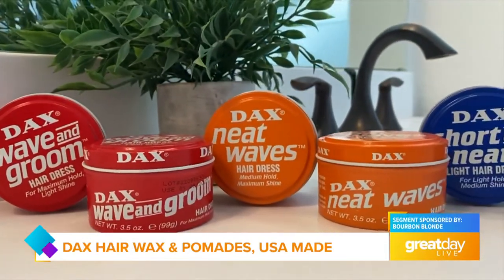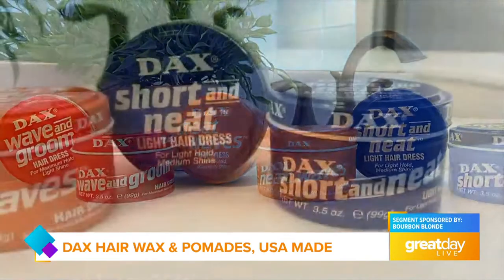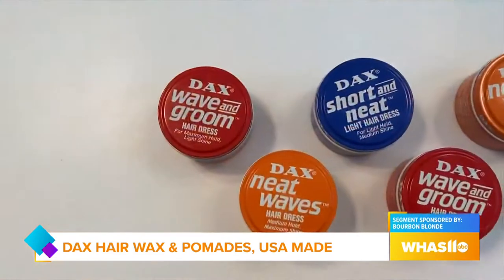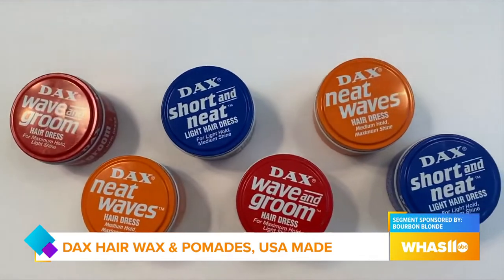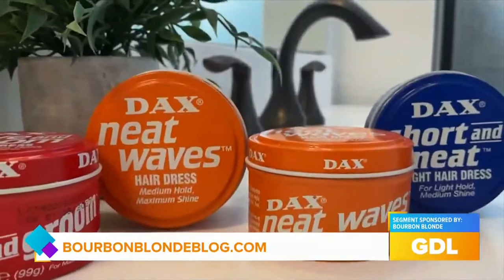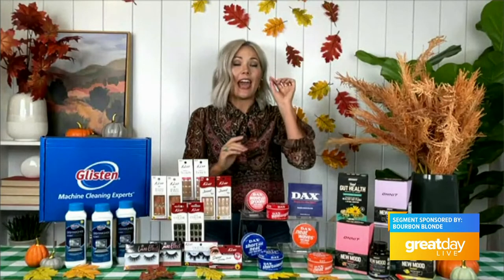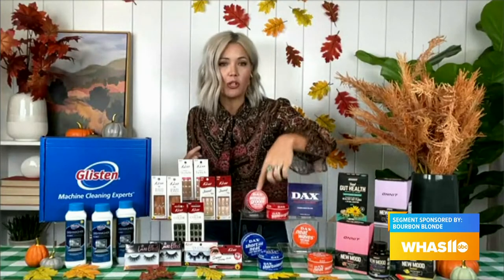Dax has been made in the US since the 1950s, so this is a really cool time to introduce these products. You've got stars like Elvis and Little Richard making pompadours and jelly rolls really popular, so these tins definitely evoke nostalgia but they're also still really relevant and versatile. You can even use these products to set your eyebrows — I love the big full eyebrow look. If you want serious hold that won't wash out, go with the Dax Red Wave and Groom. For medium hold with great moisture benefits, the Orange Neat Waves. And if you've got shorter, thinner hair but want big shine, the Blue Short and Neat — all fabulous.